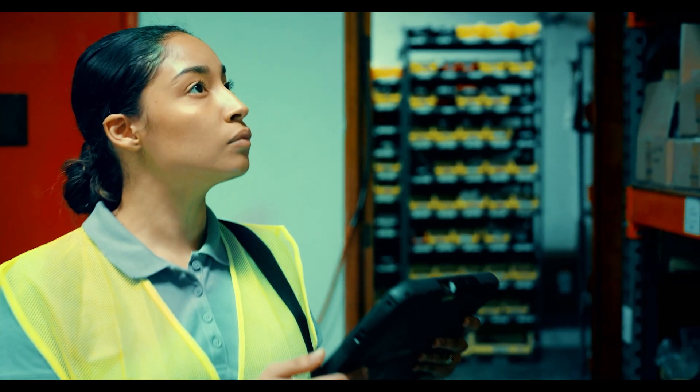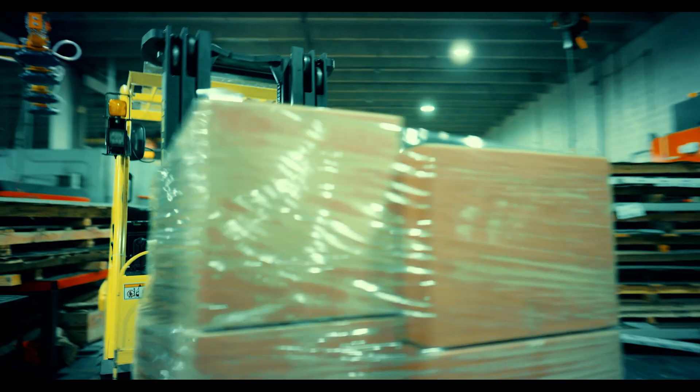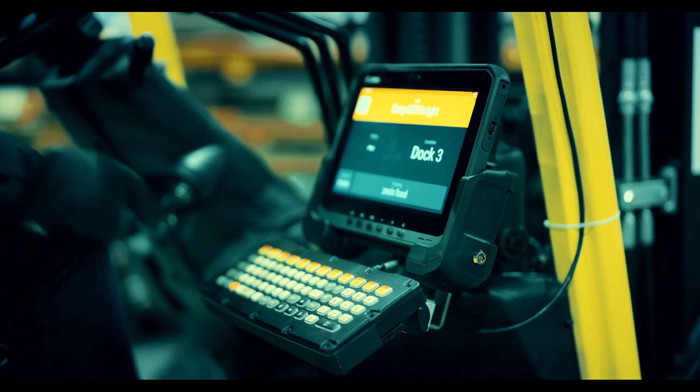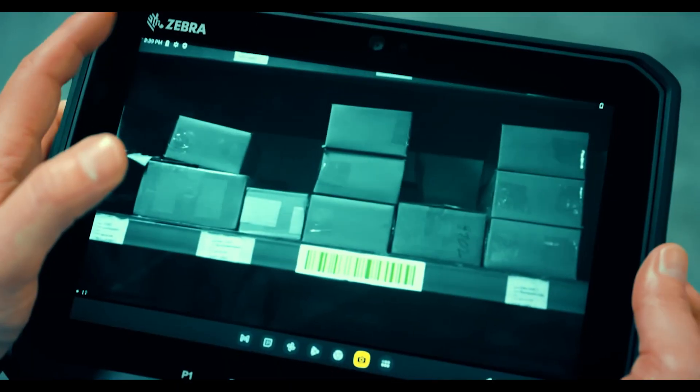Empowering your warehouse workers to just grab and go — turning their tablet into whatever they need it for: a two-in-one laptop alternative, a vehicle-mounted computer, or an automated data capture device for inventory management.